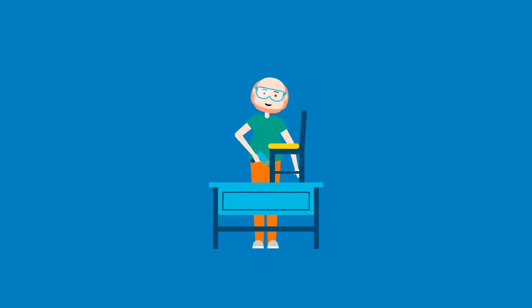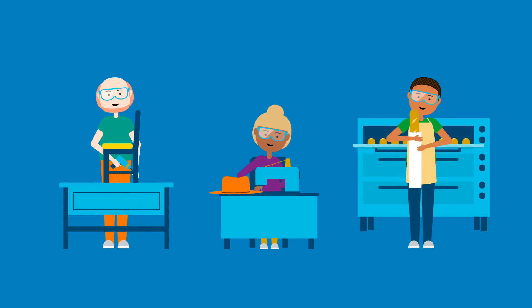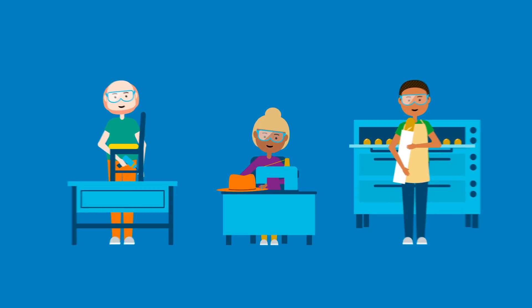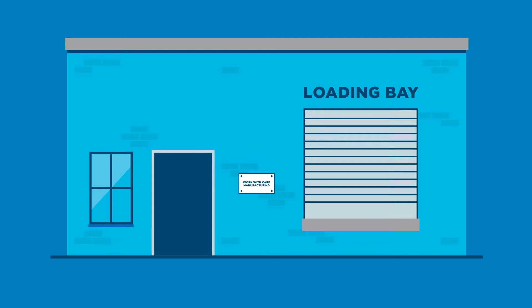Whether you're manufacturing something for the home, the head, or the taste buds, everything you make shows you work with care. But moving forward, we'll have to work with care in a whole new way. Because of COVID-19, we need to take extra steps to keep everyone safer, from workers to those who purchase what they make.